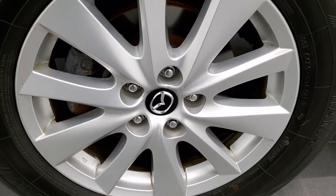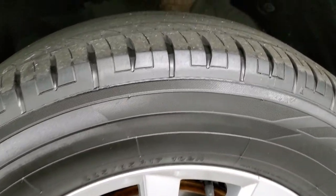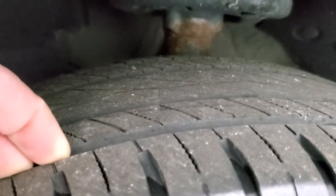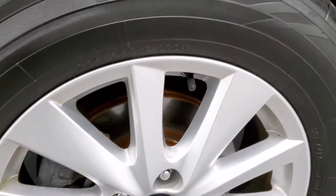This one comes with 17-inch painted silver alloy rims and it has Yokohama Avid 225/65R17 tires. These tires have a really good amount of tread left — I'd say probably 60% of the tread left on those tires.